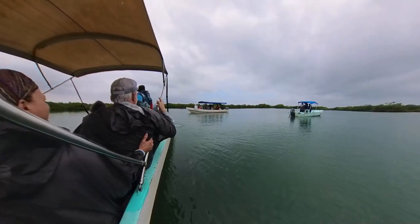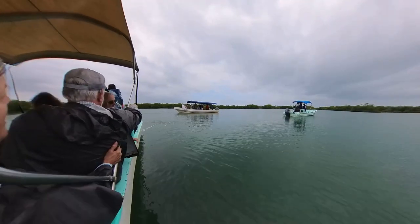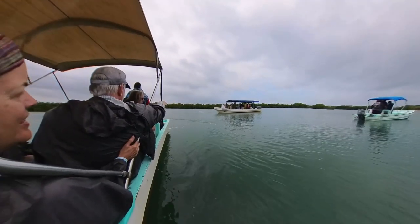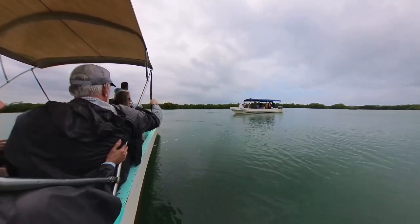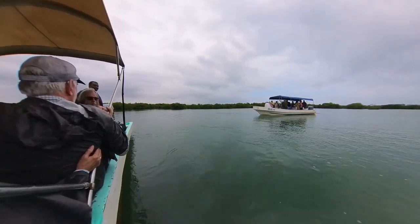After the jungle creatures, we went searching for the river creatures. In the brackish water, there are manatees that like to check out what the humans are up to. This group of three manatees likes to swim up next to the boat and flip their tail out of the water, almost like they are waving hello.